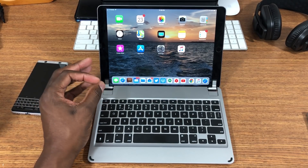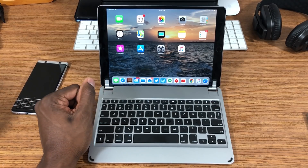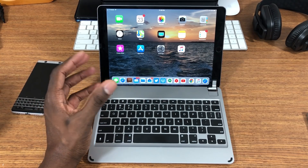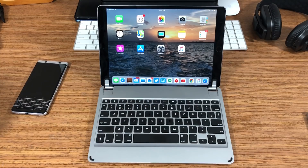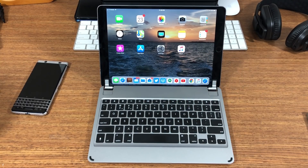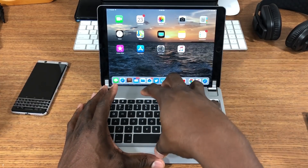This iPad Pro has 4GB of RAM and the Apple A10X Fusion chip. It has a 12-megapixel rear camera and a 7-megapixel front camera. It records in 4K, 1080p at 60fps, 720p at 60fps, and even 720p at 240 frames per second. That's another reason why I recommend getting a keyboard and iPad Pro together.